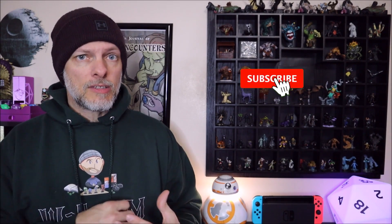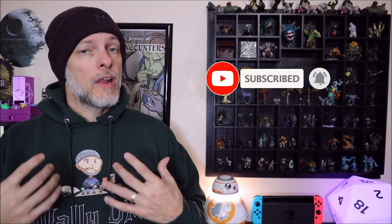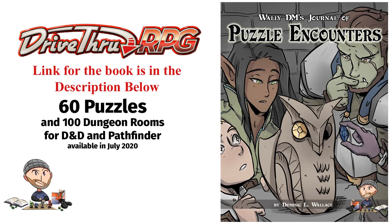Before we get into the puzzle, just a reminder that if you are enjoying the content on this channel, please consider supporting it by hitting the subscribe button, leaving a comment, and picking up a copy of my book, Wally Diem's Journal of Puzzle Encounters, available now on DriveThruRPG. Now let's get started with our video.